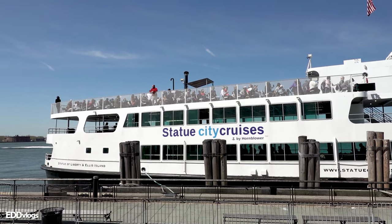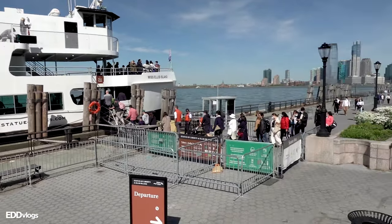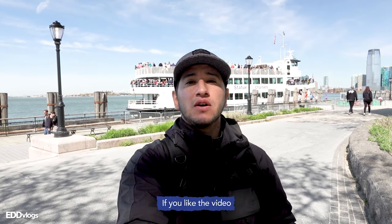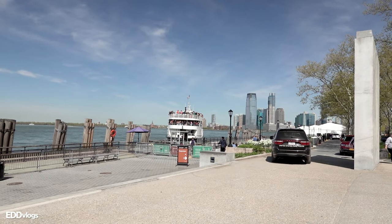Today we are going to check what the general admission gets you. Another tip I saw online is to arrive 20 to 30 minutes before your departure. You do have to go through airport-style security and lines start to form very early. The top section of the boat is almost full — that is where you want to be for amazing views. We are currently at Battery Park, on the southernmost tip of Manhattan. Ferries also depart from New Jersey, just so you know.